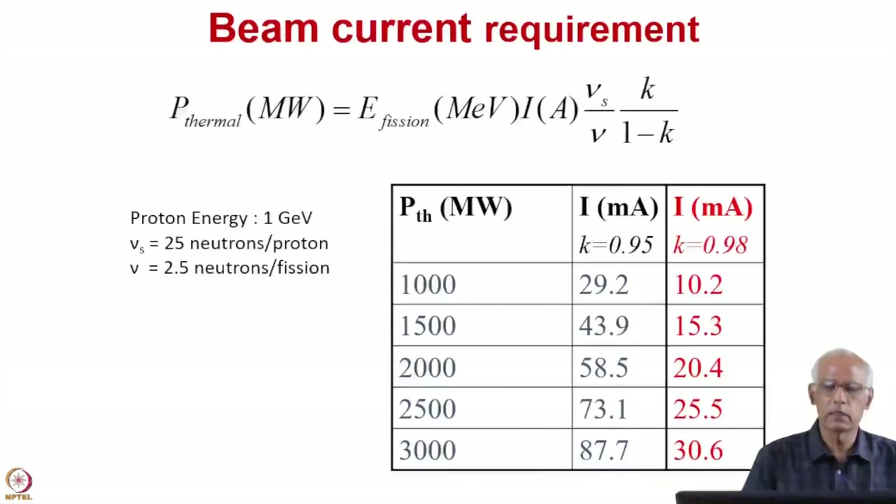Why 30 mA, and how does that 30 mA figure come about? Getting accelerators of that energy and current is difficult; as of now there is no high-current accelerator operating in continuous wave (CW) mode. If you calculate the thermal power generated using this current, you can see that for 1000 MW you need about 30 mA if you have K-effective of 0.95.